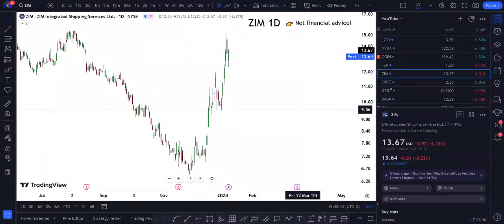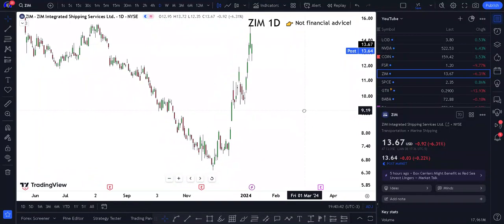ZIM stock — Tuesday. Am I bullish or bearish on ZIM Integrated Shipping Services? Number one thing on the list: ZIM stock is sitting at $13.64 and it's pretty bullish from this perspective on the daily chart.